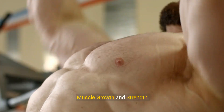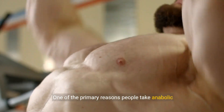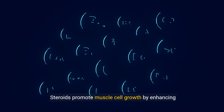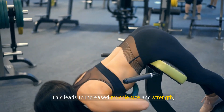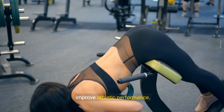1. Muscle growth and strength. One of the primary reasons people take anabolic steroids is to increase muscle mass and strength. Steroids promote muscle cell growth by enhancing protein synthesis within the cells. This leads to increased muscle size and strength, making it easier to perform physical tasks and improve athletic performance.